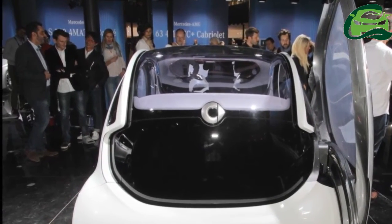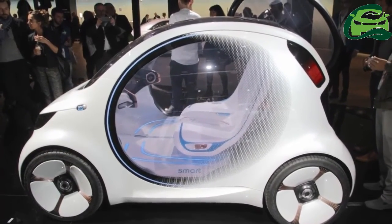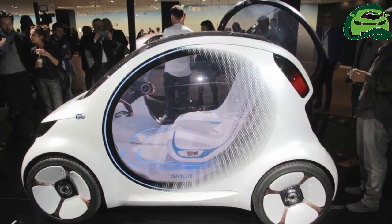Alternatively, the cars can dock with the power grid inductively, feed in electricity and act as a swarm battery, taking pressure off the grid.